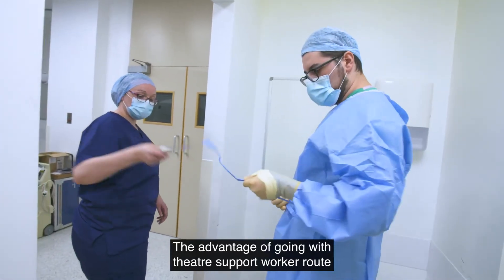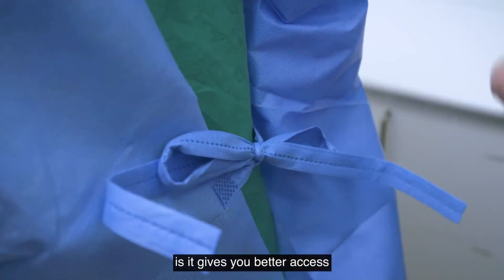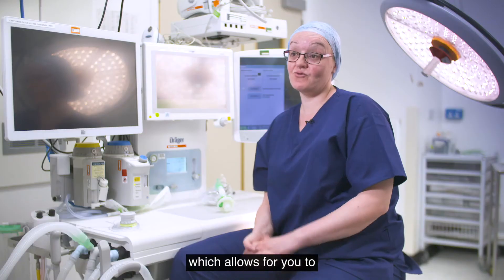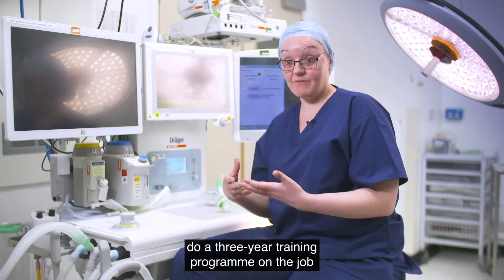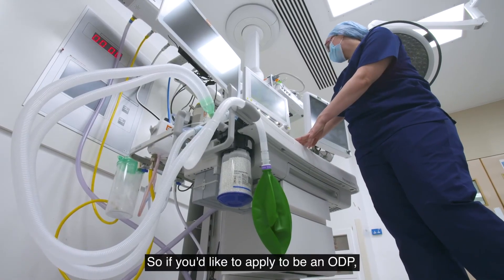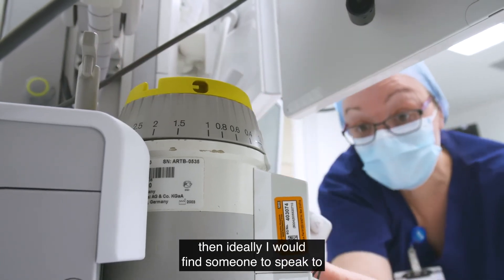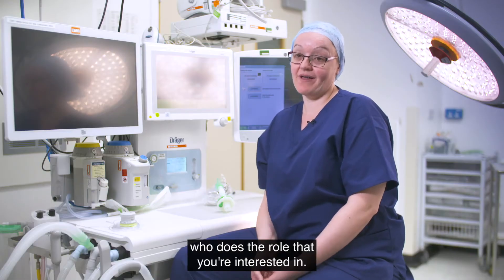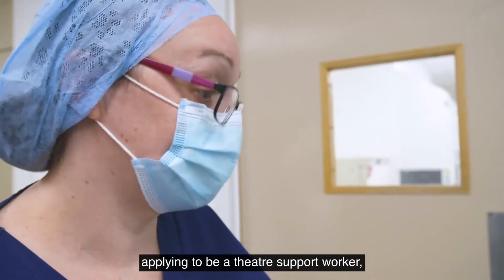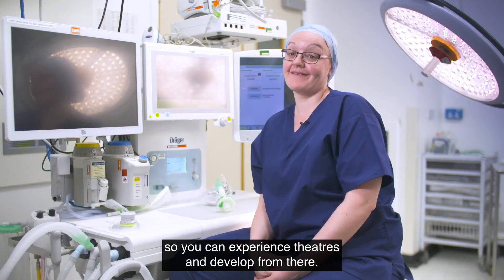The advantage of going the theatre support worker route is it gives you better access to doing our ODP apprenticeship, which allows you to do a three-year training programme on the job where you get paid while you train to be an ODP. If you'd like to apply to be an ODP, ideally I would find someone to speak to who does the role you're interested in. One way of doing that is applying to be a theatre support worker so you can experience theatres and develop from there.